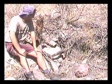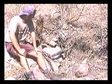Arroyo Gully Erosion with Ricardo, take one.